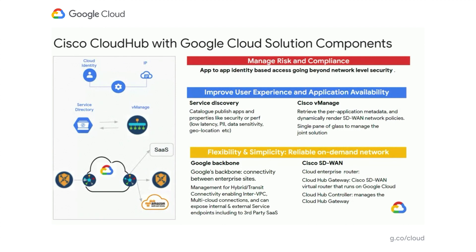Going into the solution components specifically, Cisco establishes a presence in Google at the relevant regions based on the customer's deployment needs. From there, the Cloud Hub solution can leverage Google's network to connect to other Cloud Hubs to enable transit and hybrid connectivity. Cloud Hubs will also be able to access the customer's VPC environments and various applications and services that are relevant to the customer.